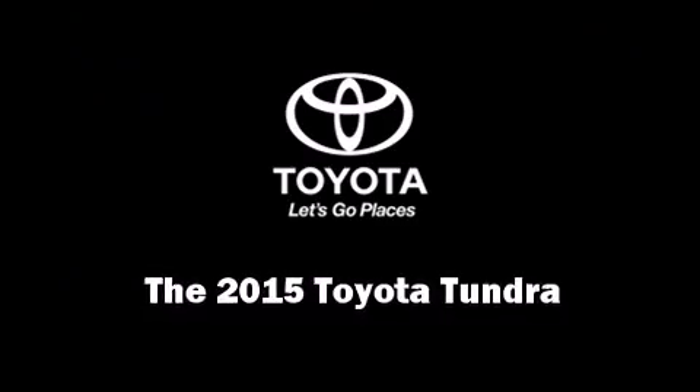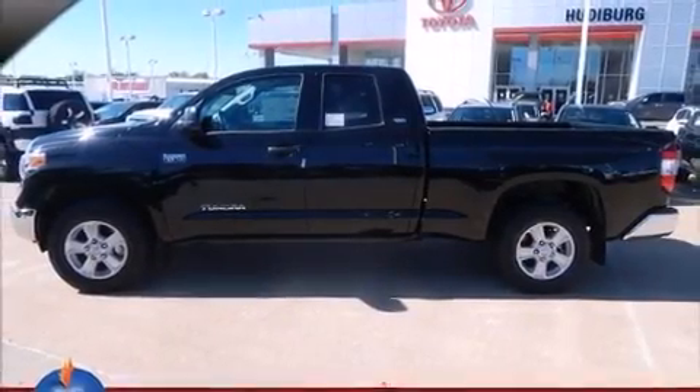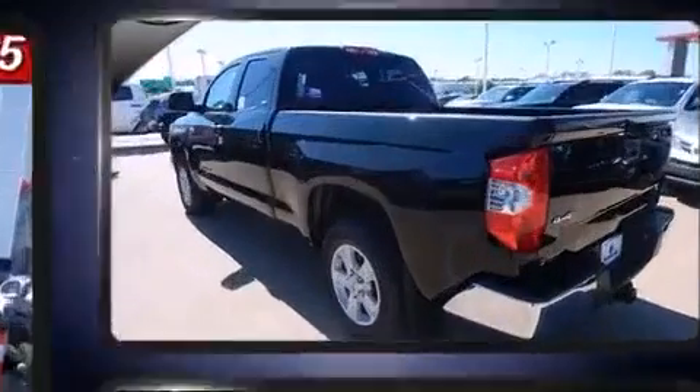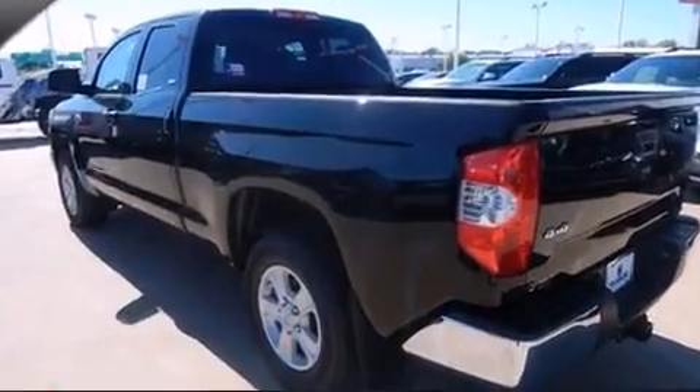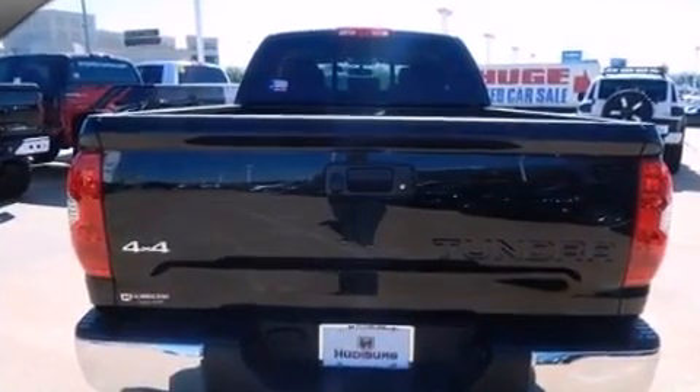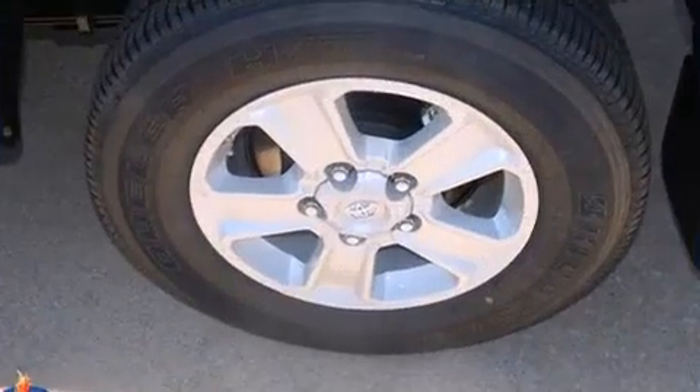Discerning drivers will appreciate the 2015 Toyota Tundra. Smooth gear shifts are achieved thanks to the powerful eight-cylinder engine. And for added security, dynamic stability control supplements the drivetrain. Four-wheel drive allows you to go places you've only imagined.